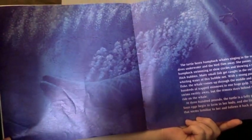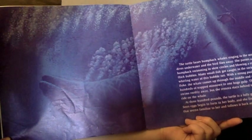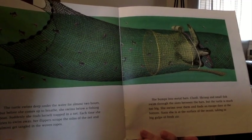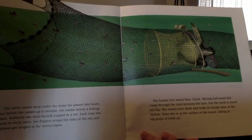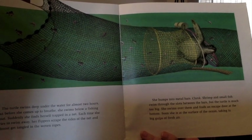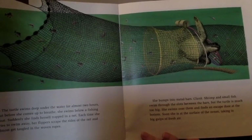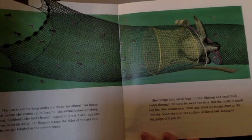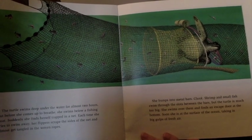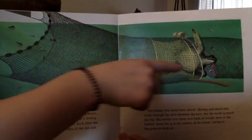At 300 pounds, the turtle is a fully grown adult. She finds a current that seems familiar to her and follows it back across the ocean. The turtle swims deep under the water for almost two hours, but before she comes up to breathe, she swims below a fishing boat. Suddenly, she finds herself trapped in a net. Each time she tries to swim away, her flippers scrape the sides of the net. She bumps into metal bars — clunk! Shrimp and small fish swim through the slots between the bars, but the turtle is much too big. She swims over them and finds an escape door at the bottom. Soon she's at the surface, taking in big gulps of fresh air. She really almost got caught by those nets!